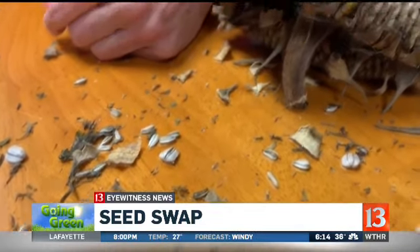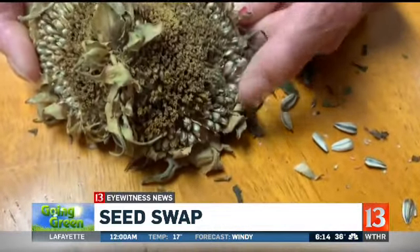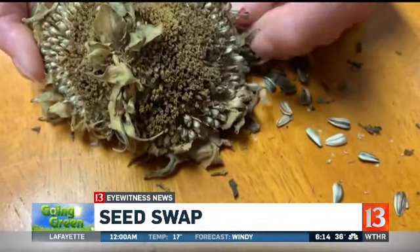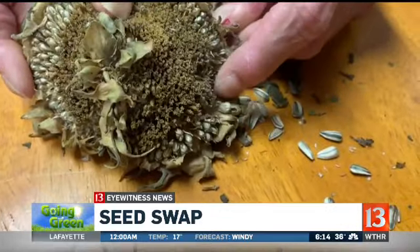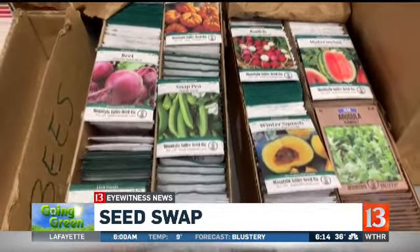A Seed Swap is not only an act of giving, it's the ultimate form of recycling. It allows people to grow seeds locally and not bring things in from other parts of the country that are not adapted to our region. We don't want to be bringing in something from another area that may end up becoming an invasive species and taking over.